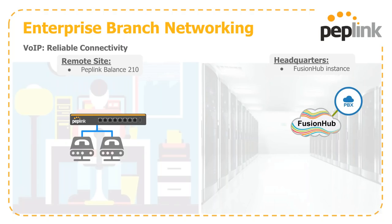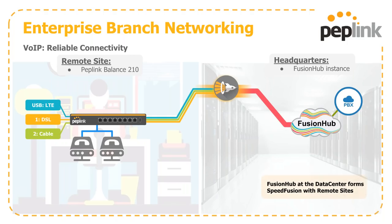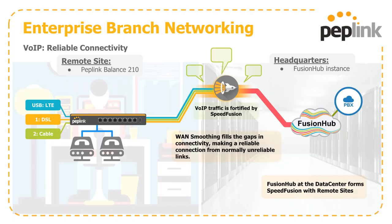Here's basically how it works: a remote site has a Balance 210 and a couple of VoIP phones, and headquarters has a FusionHub instance where the PBX is located. We set up SpeedFusion between the Balance 210 and the FusionHub. Putting WAN smoothing on the tunnel allows us to fill gaps in connectivity, giving you the consistency and reliability required from normally unreliable links when used by themselves.